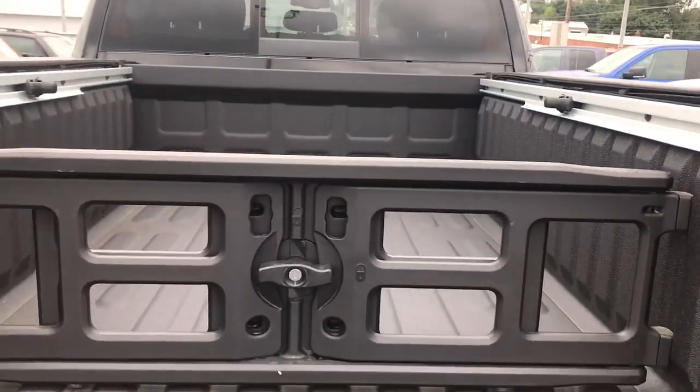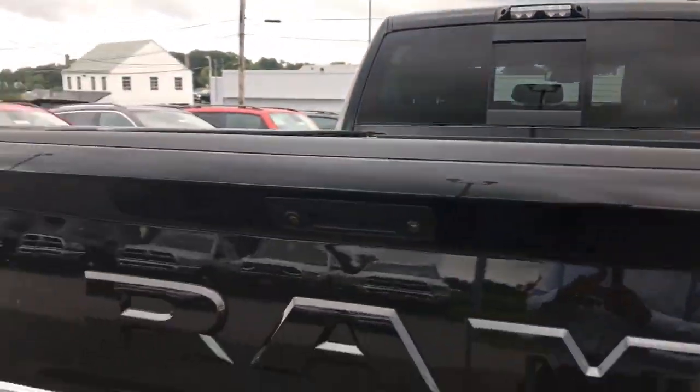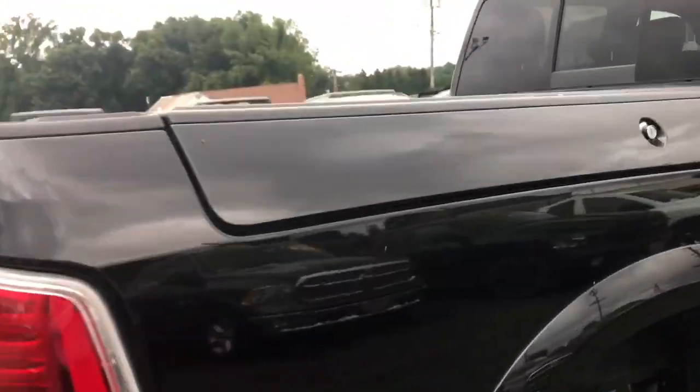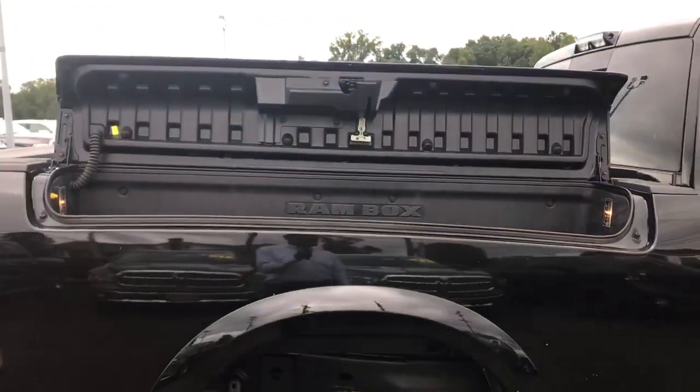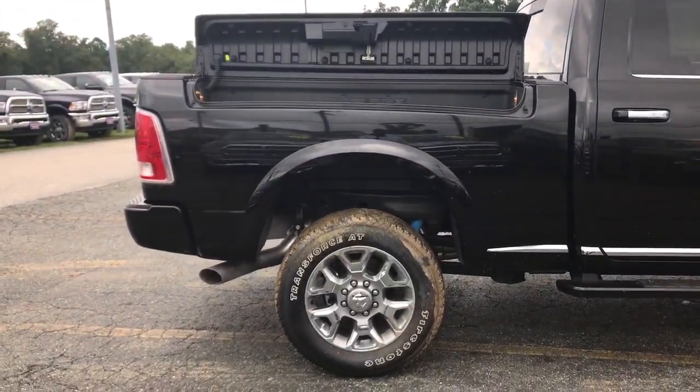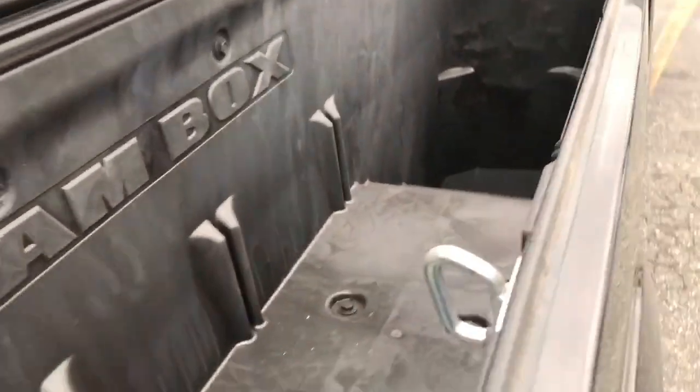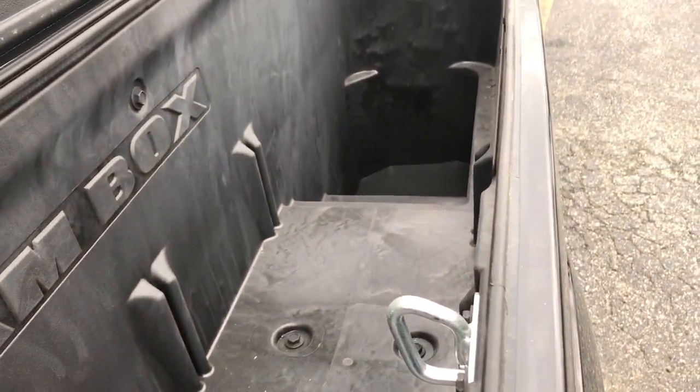This truck has the ramp box like the other one. Painted rear bumper. As you can see, here's your ramp box — pretty much the same thing on both sides. I'm just going to back up and show you what it looks like. And here's what you have on the other side.